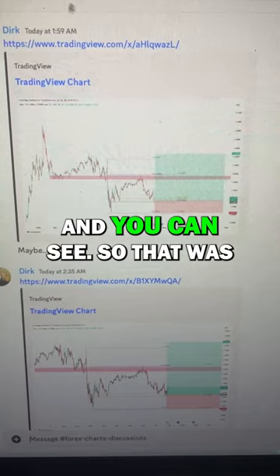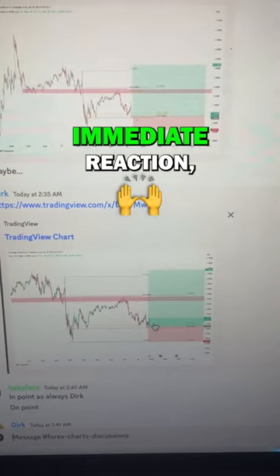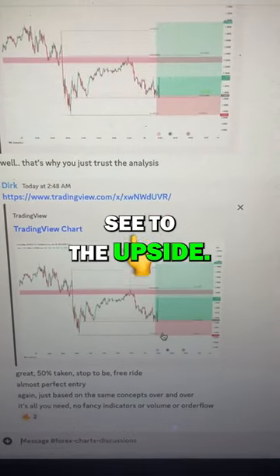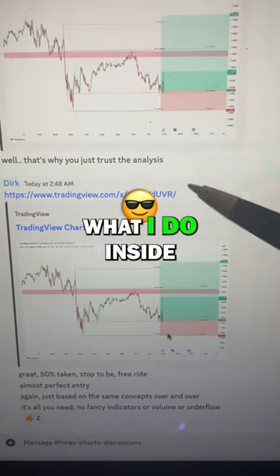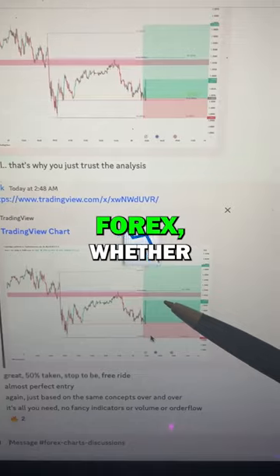I literally post this in real time — you can see that was posted at 1:59. You can see over here immediate reaction, almost near-perfect entry, and you can see to the upside. This is basically just what I do inside the VIP Discord on a daily basis, whether it's forex or crypto.